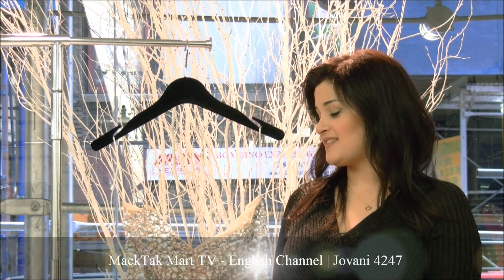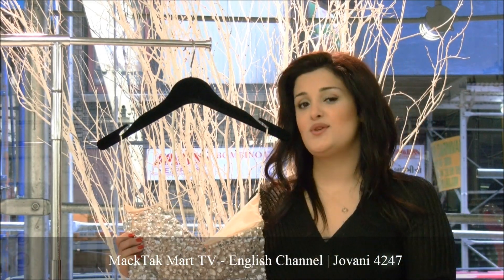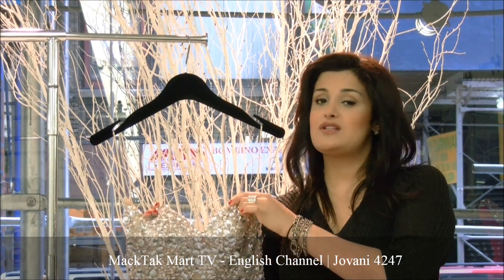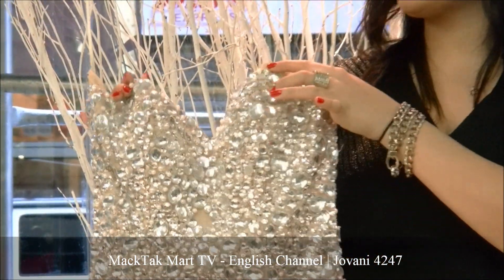Hello and welcome to Magsac Mart. Today I'm going to present you the 2012 collection of Giovanni Couture, which is this style, the 4247. It's an absolutely gorgeous style — this is one of my favorites.